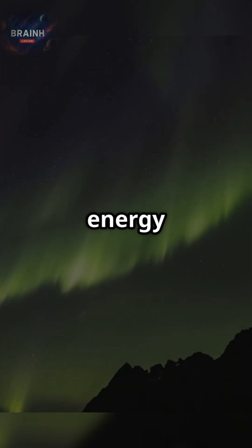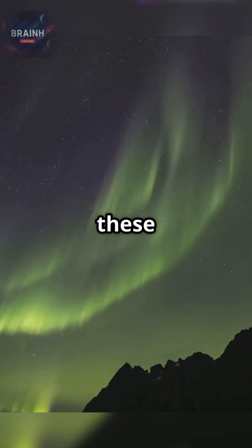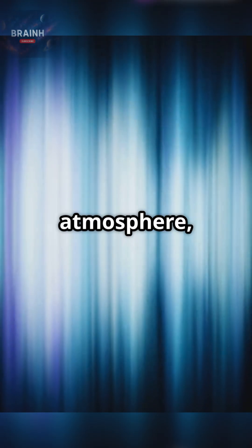This invisible river of energy sets the stage for the aurora's dazzling dance. As these particles collide with atoms in Earth's upper atmosphere, they transfer energy, exciting the gases.